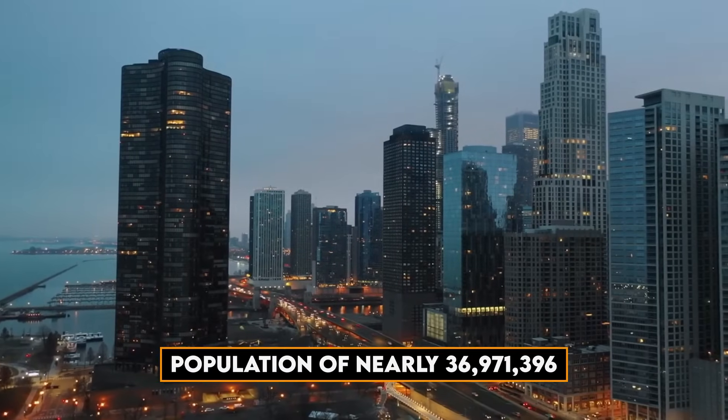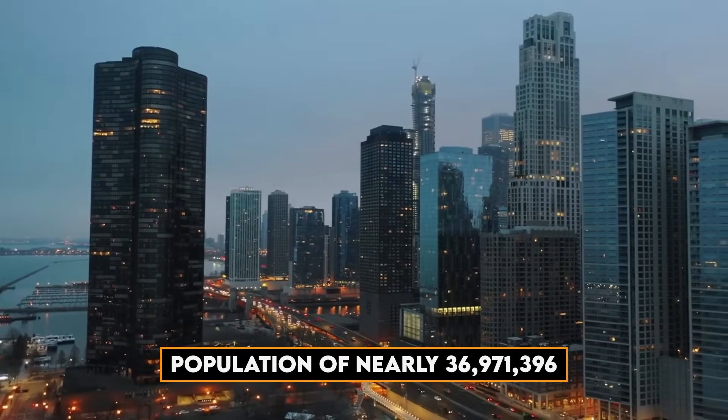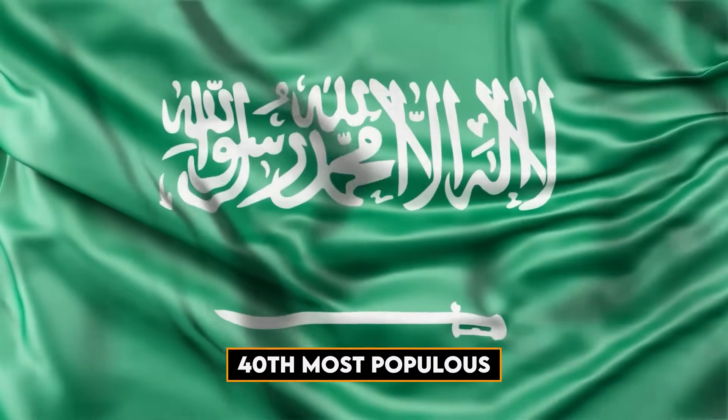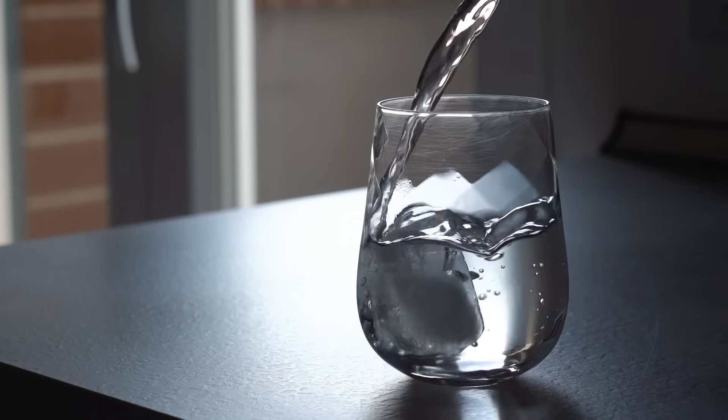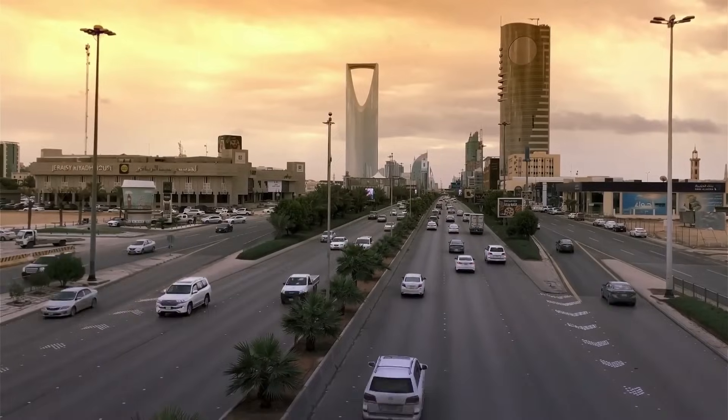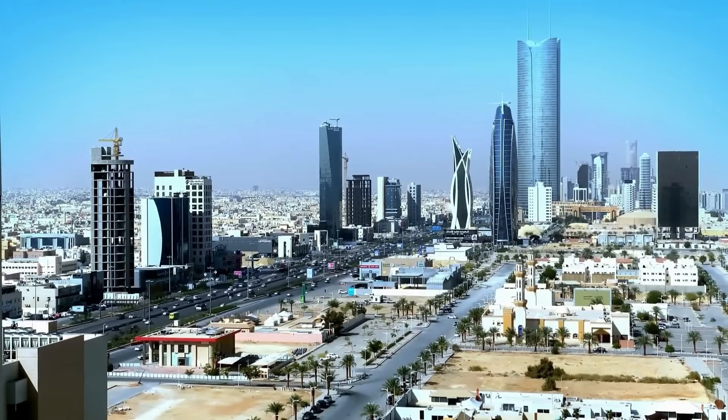With a population of nearly 36,971,396, Saudi Arabia is the 40th most populous country in the world. Imagine the amount of water needed to sustain the daily needs of all these people. What's the magic trick used by this nation with fast economic growth?